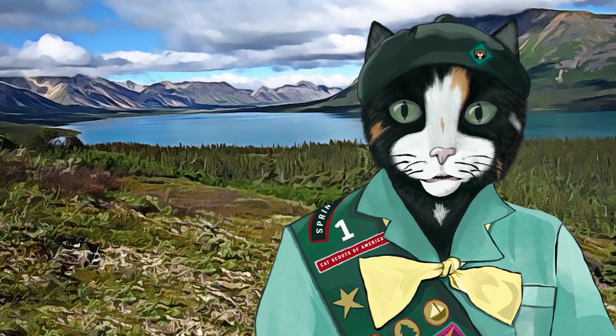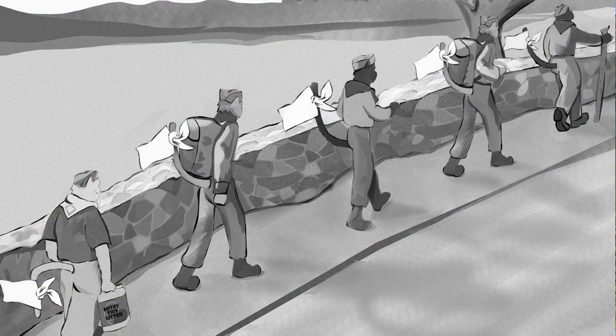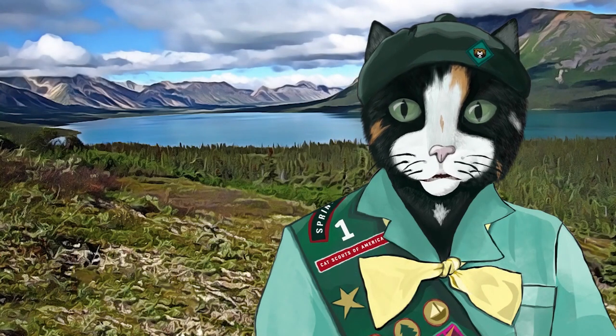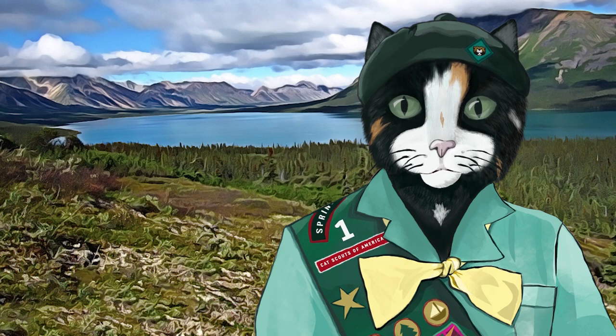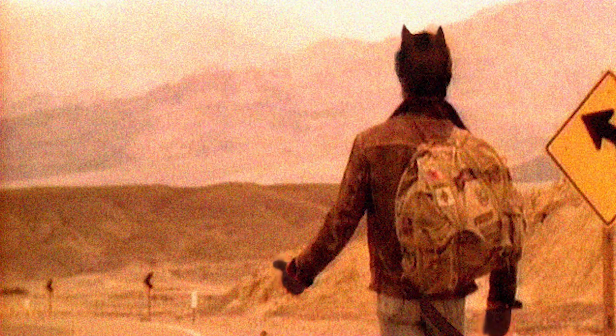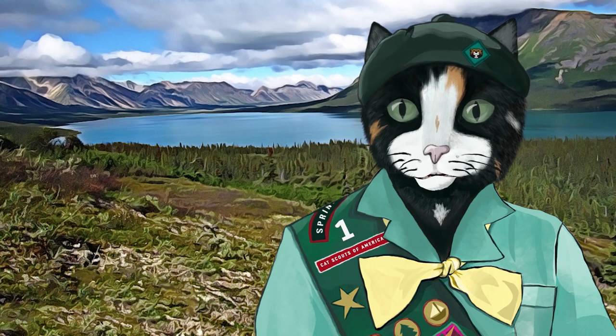Now, safety first. When hiking along a roadside, walk in single file on the left side of the road facing traffic. As previously mentioned, tie a white handkerchief to your tail to increase visibility. When you see an approaching vehicle, quickly run and hide under something. And remember, you are hiking, not hitchhiking. No Cat Scout ever thumbs a ride like a hooligan — being tired is no excuse.